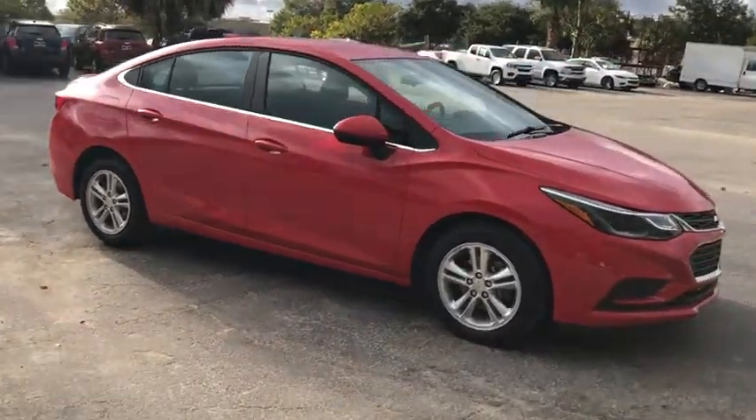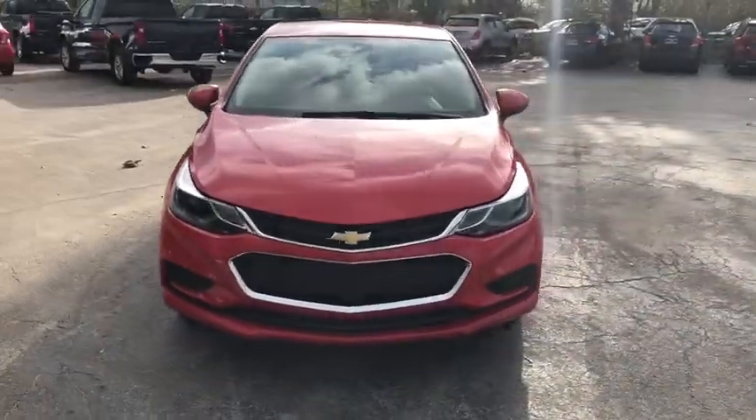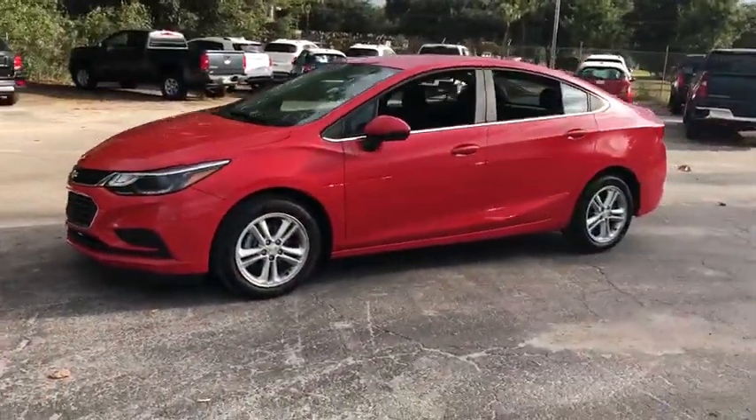The 2018 Chevrolet Cruze. The Cruze Blueprint calls for more than you'd expect. This vehicle has less than 35,000 miles. Here are some of this vehicle's great options.